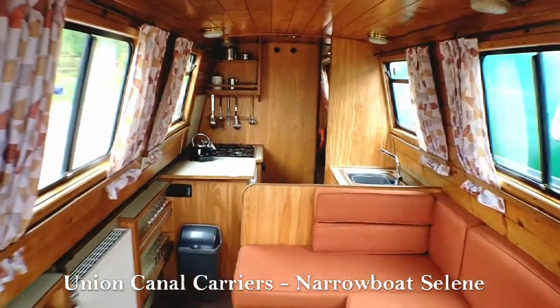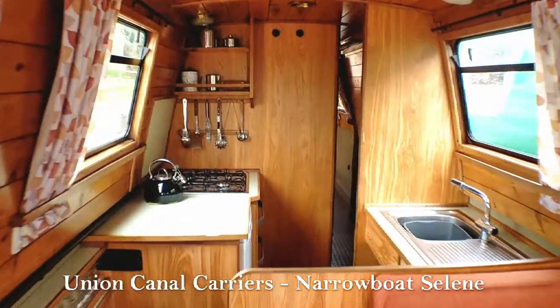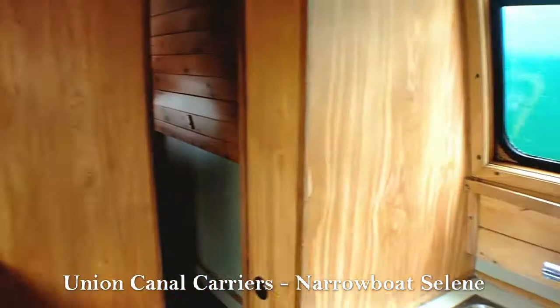So now if we enter first through the front of the boat into the saloon area, she's actually one of my favourite narrowboats because she's so light and airy but also combines that modernism with traditional features.